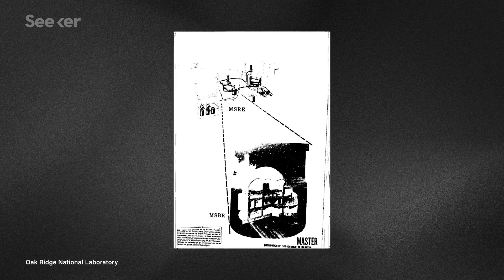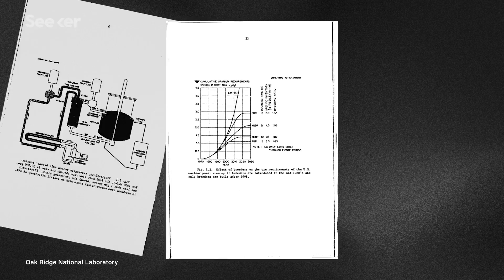Luckily for researchers at the Shanghai Institute of Applied Physics, they got a head start. Most of the technical documents from the Oak Ridge researchers were posted online for free. Oak Ridge is even collaborating with the Chinese, since many of the original scientists are starting to retire or pass away, and they'd like to see someone pick up the torch. China has thrown hundreds of their own researchers at the project and has made remarkable progress.